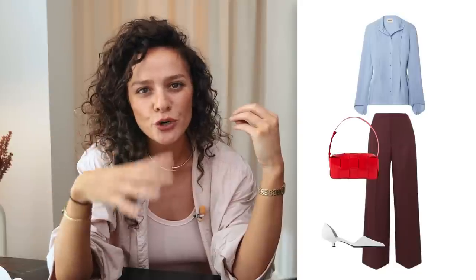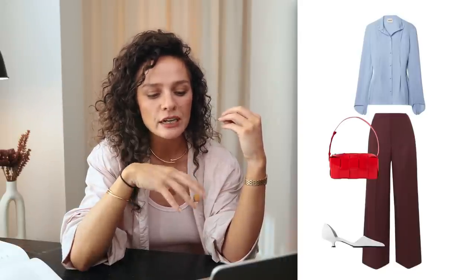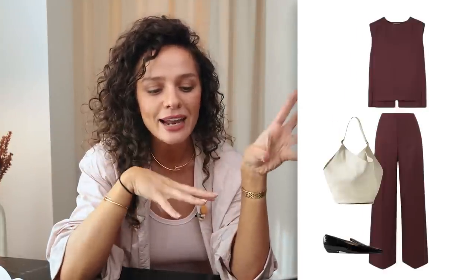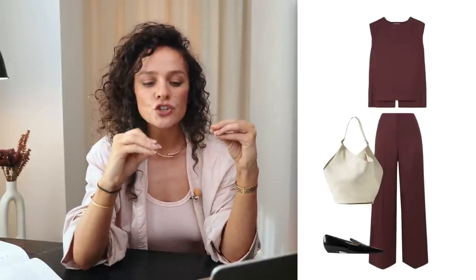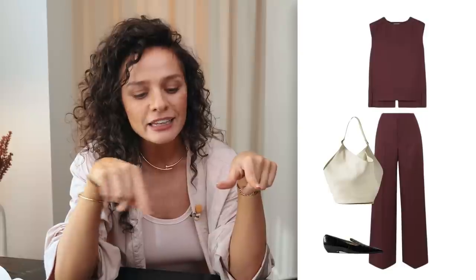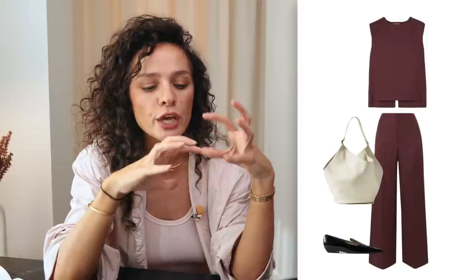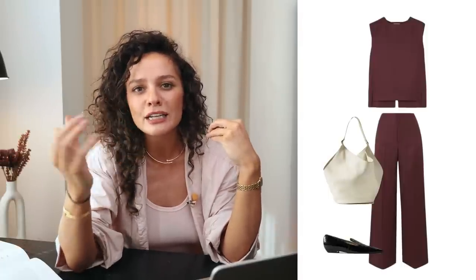Then we have another outfit with a light blue blouse — you can always switch the bag for a deeper color — and a more sophisticated feminine shoe to balance everything out. Then we have a matching set where the top and pants work beautifully together. Because these two are very structured, we need something very relaxed and flowy — that's the reasoning behind picking a hobo bag — and then a more formal shoe with a different reflective texture to bring some contrast since everything else is very matte.